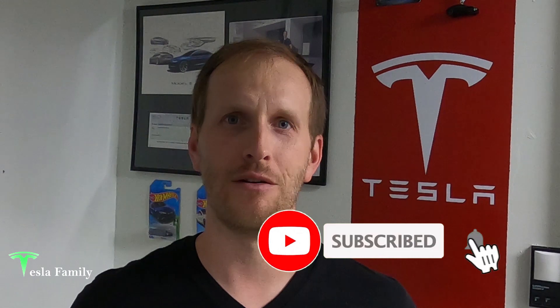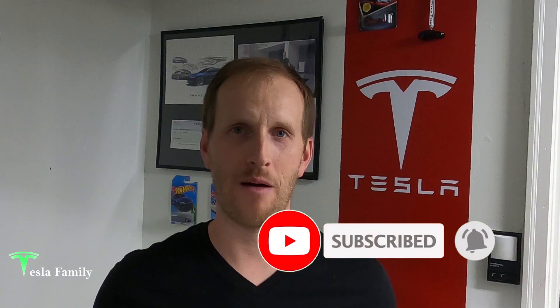Thanks for watching the video. If you enjoyed it, make sure you subscribe to Tesla Family Channel here on YouTube — we really appreciate all of our subscribers. If you have any questions, feel free to leave a comment down below and I'll get back to you soon. Check out all of our other videos as well. Follow us on Twitter at Tesla Family Chan. Use my referral code to buy a new Tesla and you'll get 1,000 free supercharging miles, or use my referral code to buy Tesla solar roof or solar panels and you'll get a $100 reward after system activation.